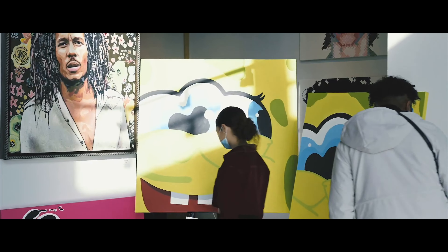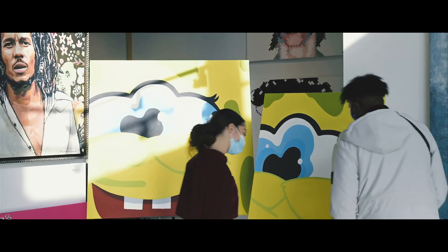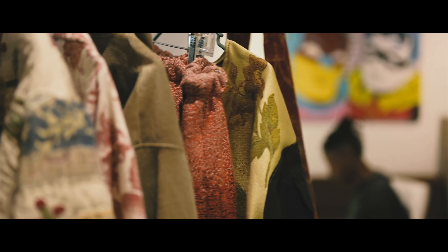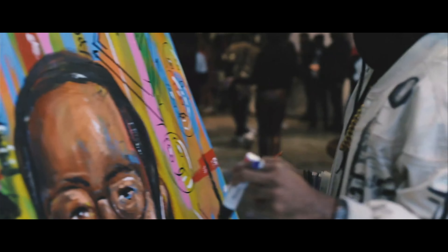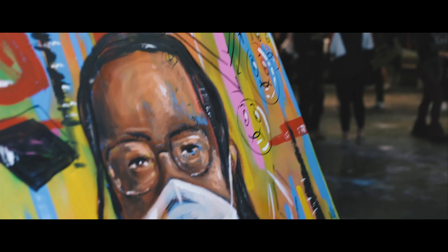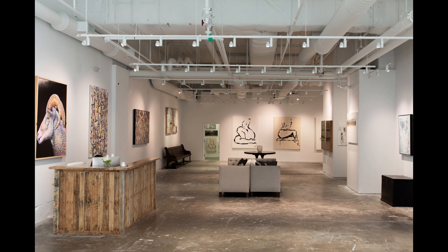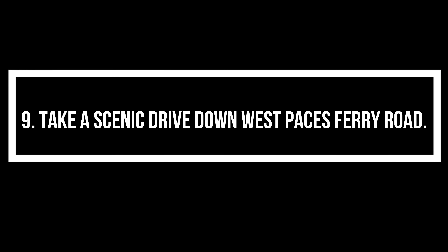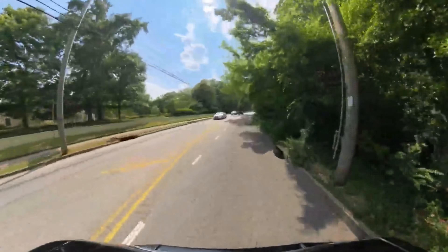Relax and rejuvenate at a luxury spa. Buckhead is home to several high-end spas that offer a range of services designed to pamper and rejuvenate. Treat yourself to a day of relaxation with massages, facials, and wellness treatments, utilizing the latest spa technology and luxury products. It's the perfect way to unwind and indulge in some self-care during your stay.